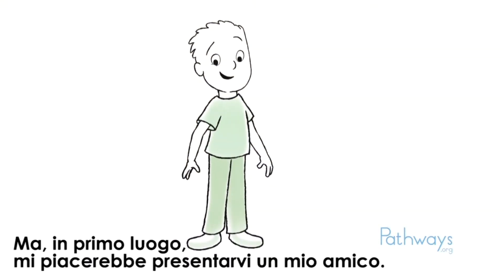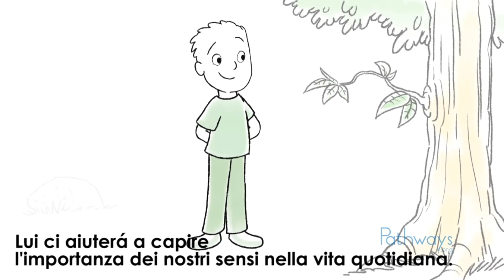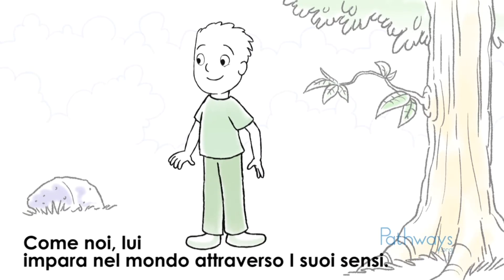But first, I'd like you to meet a friend of mine. He's going to help us understand how important our senses are in everyday life. Like you and me, he learns about the world through his senses.